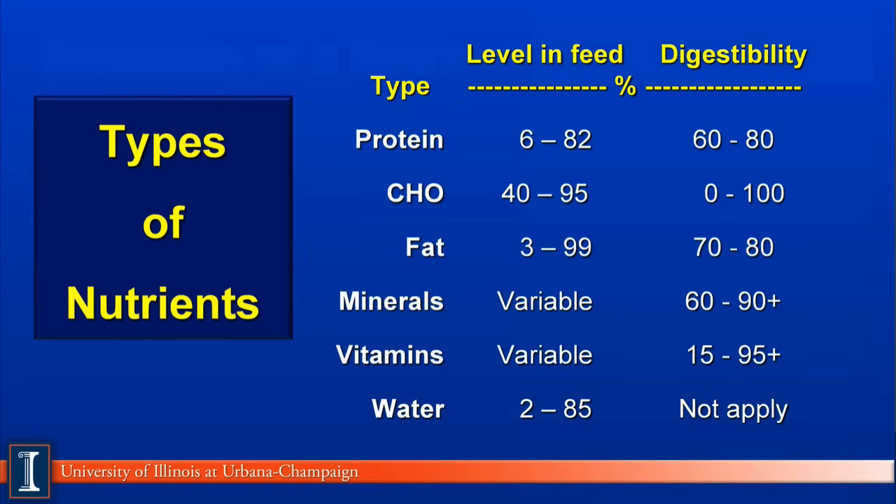Digestibility of the protein can vary, but typically 60% to 80%, with forages closer to 60% and concentrates closer to 80%. The second category is carbohydrate, commonly abbreviated in these modules as CHO. Carbohydrates vary from 40% to 95% of the feedstuff. Digestibility can be zero if it's lignin to 100%, for example, if it's a sugar.